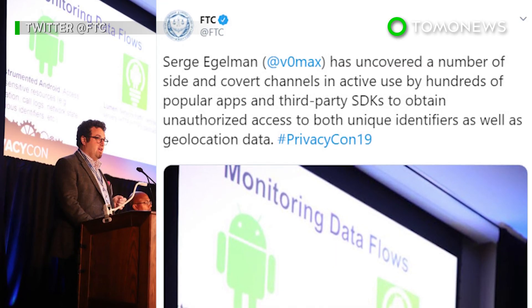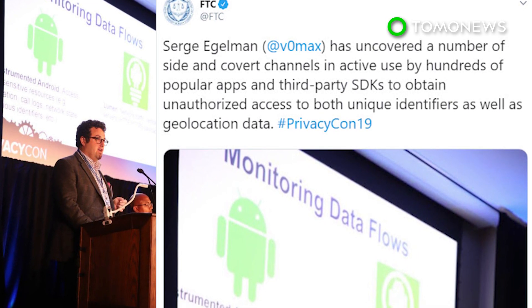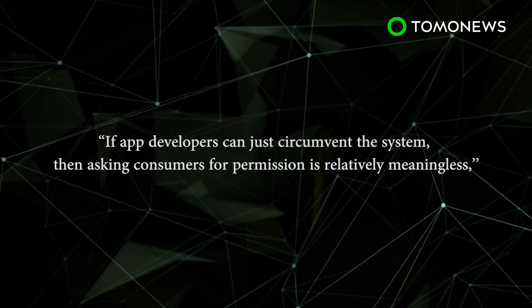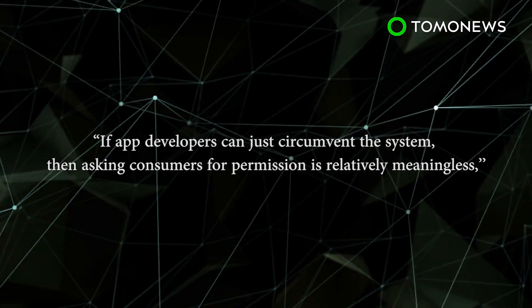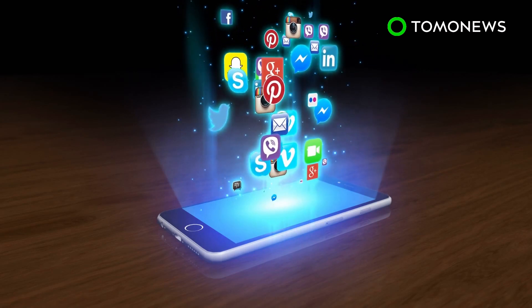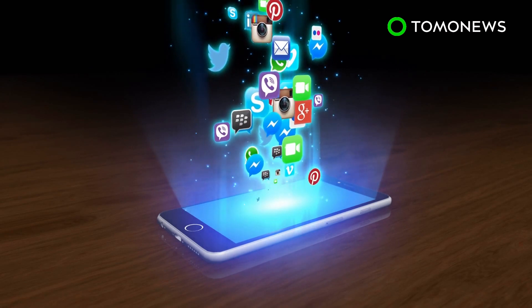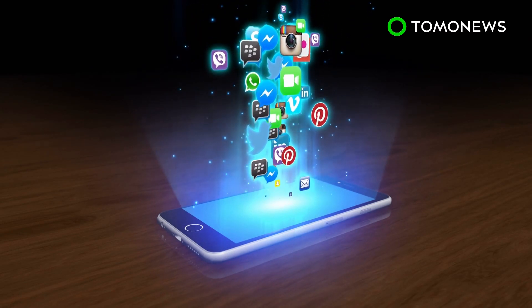Sergei Eggelman, Research Director of Usable Security and Privacy at the Institute, said at the FTC conference that consumers have few tools they can use to control and make decisions about their privacy. If app developers can just circumvent the system, then asking consumers for permission is relatively meaningless, he said. The study looked at more than 88,000 Android apps from the Google Play Store. According to CNET, Eggelman will be releasing details and a list of the 1,325 Android apps in August when he presents the study at the Usenix security conference.